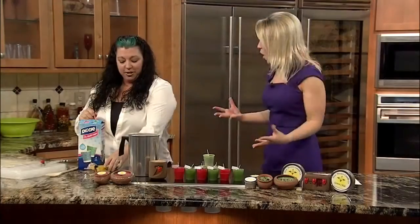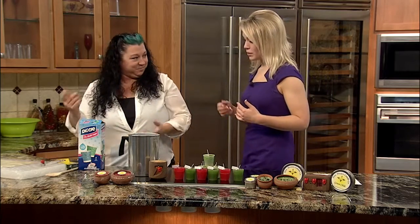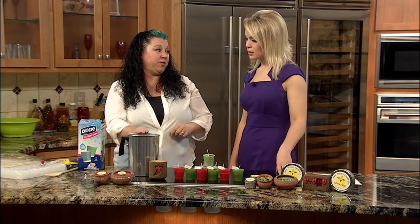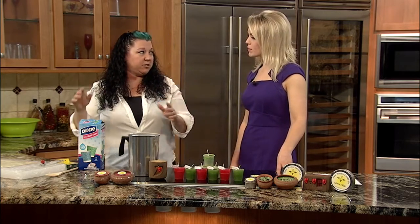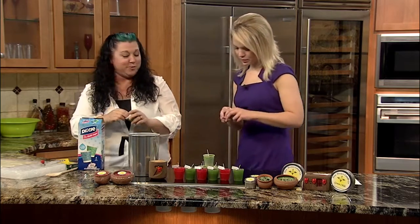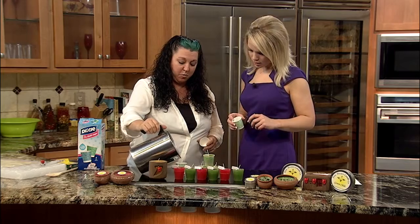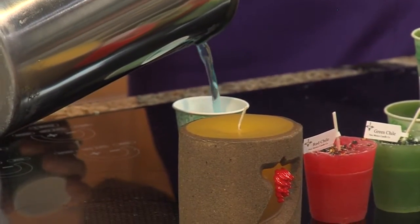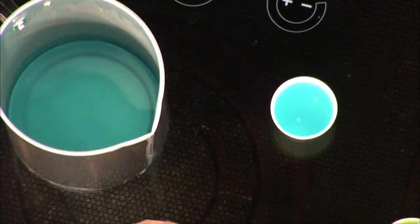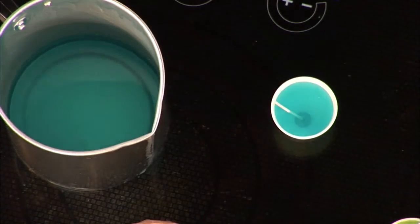They can be any color you want — you're limited by your crayon colors. At the point where your wax is melted, you can also add candle fragrance if you want, so you can make these smell wonderful — you can get those at any hobby store too. Once your wax is melted, you're going to take it and pour it into your Dixie cups. You can control the sizes too. Then once you've got your wax in there, take your pre-tabbed wick, just stick it into the middle, and let it cool.